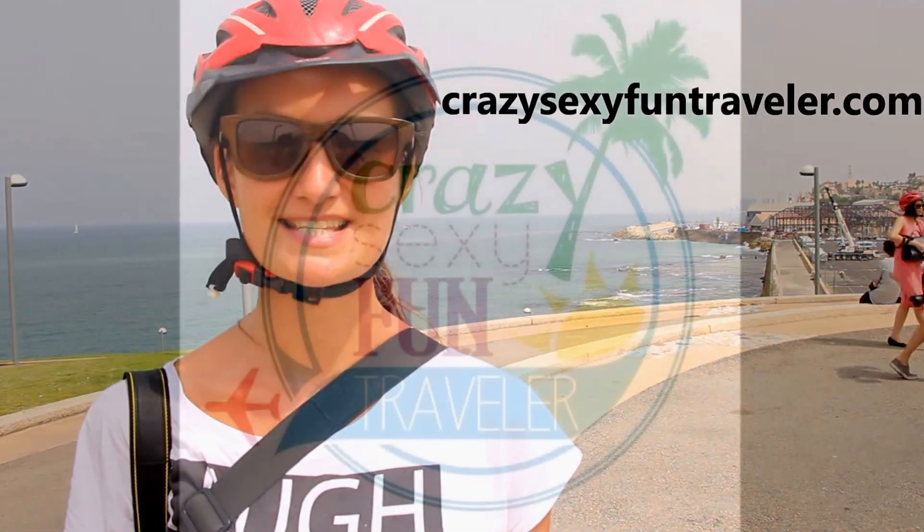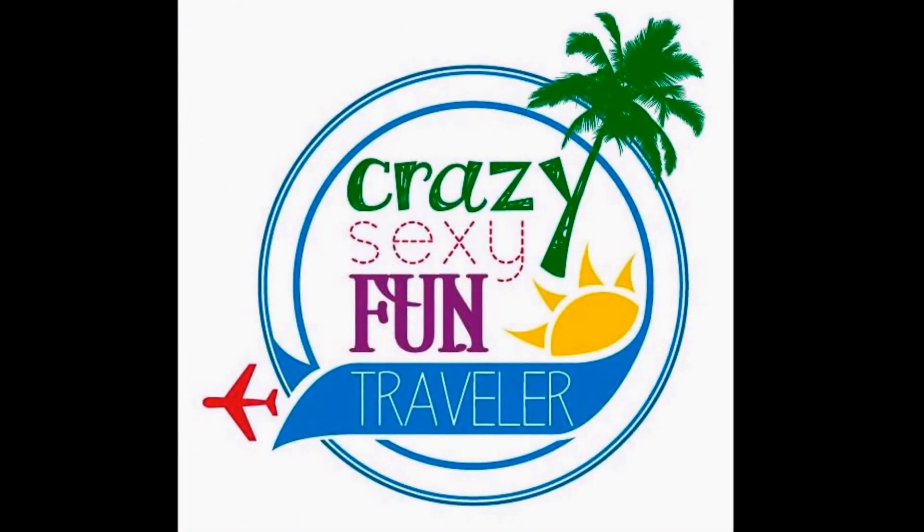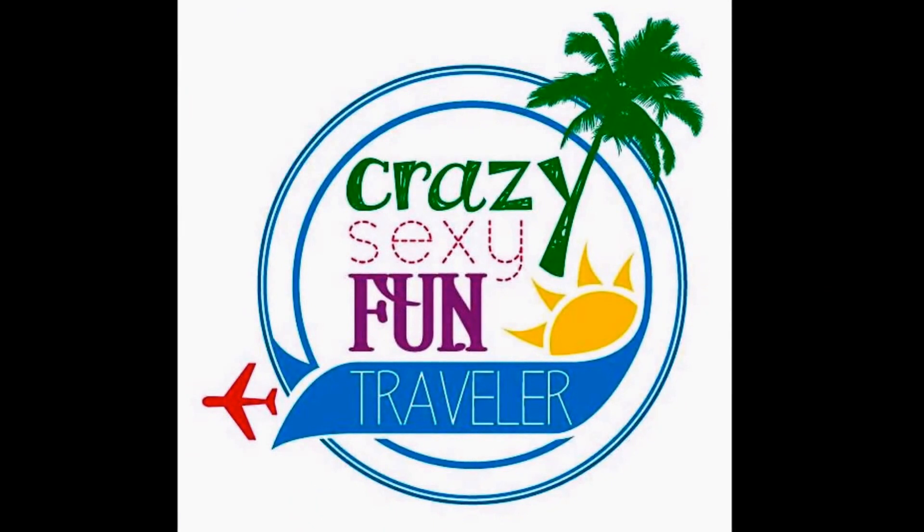Hey, I'm Alex from Slovakia and I run the travel blog called createsexystraveller.com. See you next time!